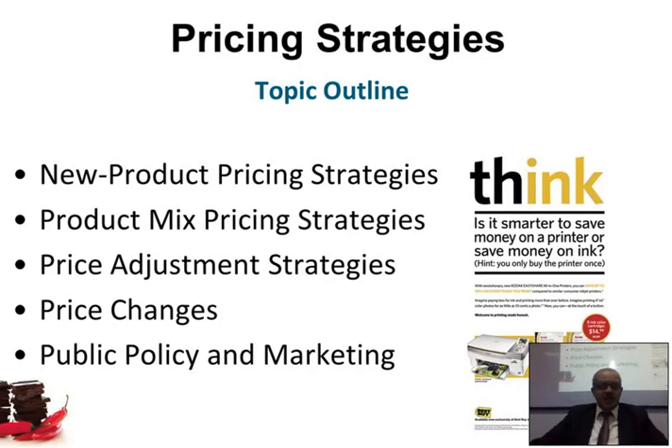If you remember last class when we talked about Chapter 9, we talked about the importance of coming up with a new product — a special battery that lasts for six months. So how much do we price such a product? Do we make it very expensive, or very cheap so no one competes with us? We'll talk about product mix pricing strategies, how we make adjustments, how we do price changes, and public policy and marketing.